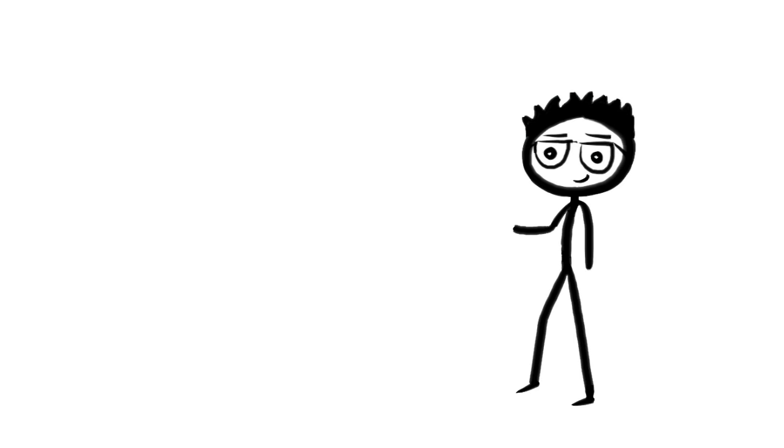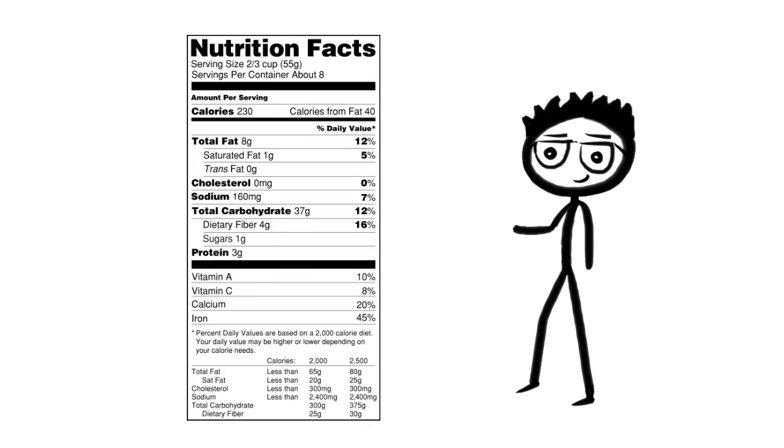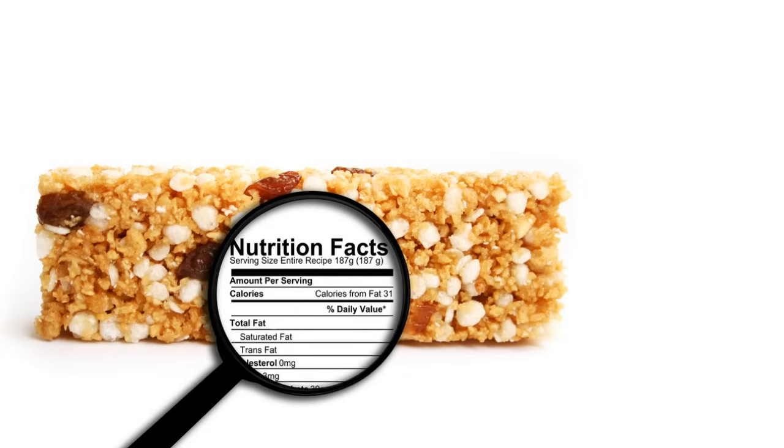Safe to say, you should now have a general understanding of how nutrition labels work. Most importantly, you can stop assuming something is healthy for you based on tricky packaging and start knowing the difference.